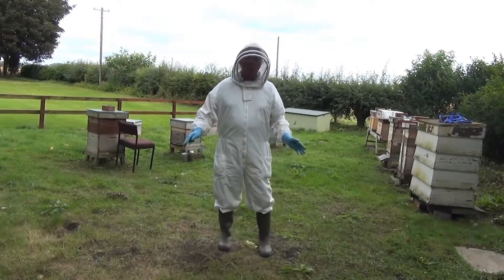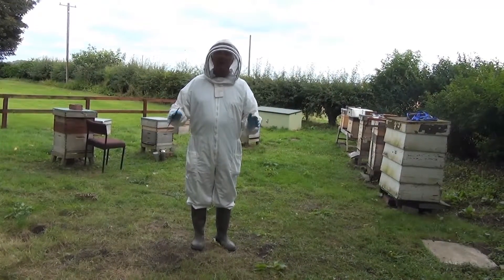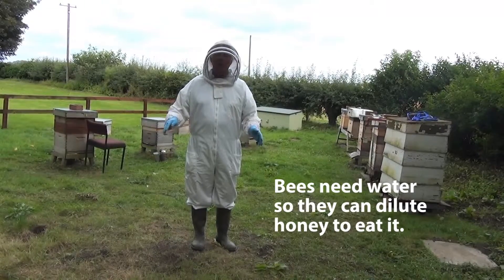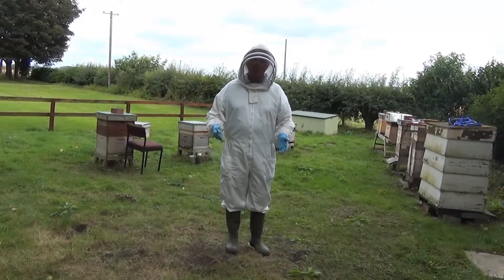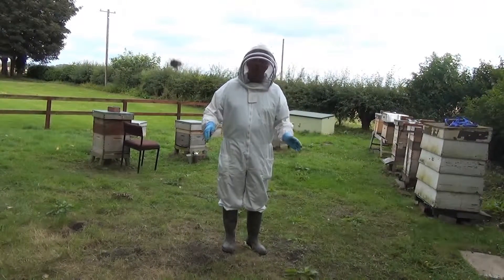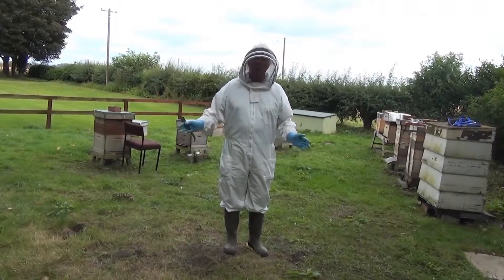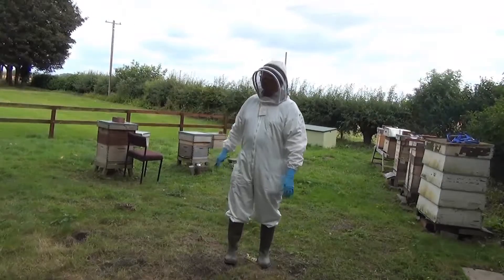The bees need water, because they store honey at less than 20% water content. But to be able to eat the honey, they need to dilute it to 50% water content. So they need to go out and get some water, and we need to be close to a water source — it could be a brook, or a stream, or a small pond somewhere.